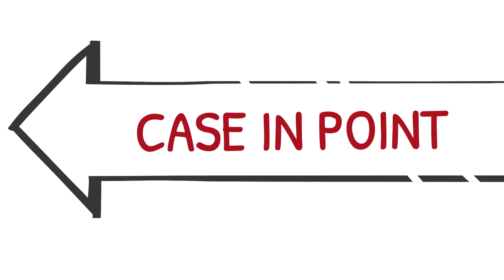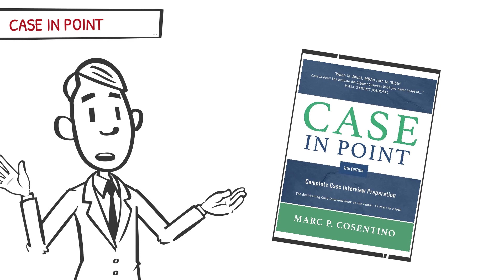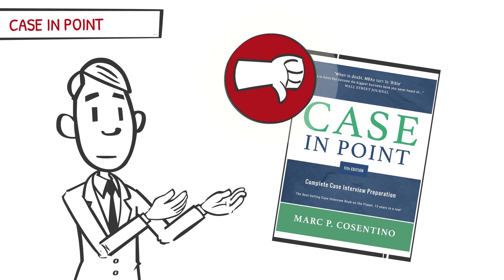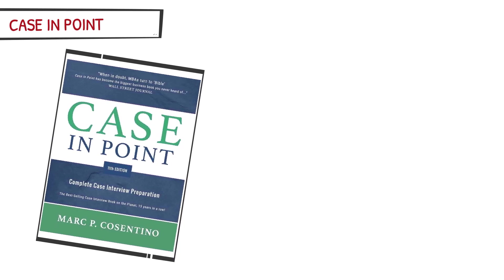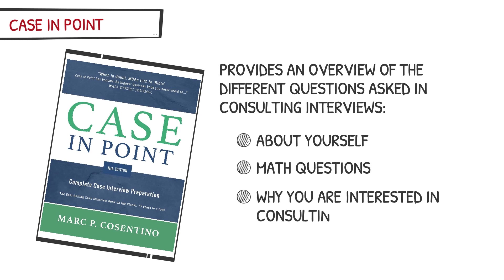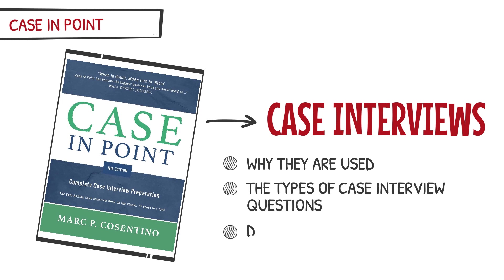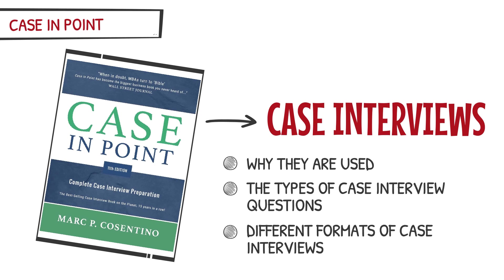Let's start with the most well-known case interview book, Case in Point. Although Case in Point is the most popular case interview book, it may surprise you that I, along with many other former McKinsey, BCG, and Bain interviewers, don't recommend this book. Case in Point provides an overview of the different questions asked in consulting interviews, including questions about yourself, math questions, why you are interested in consulting, and case questions. The book then dives deeper into case interviews, providing an overview of why they are used, the types of case interview questions, and the different formats of case interviews.